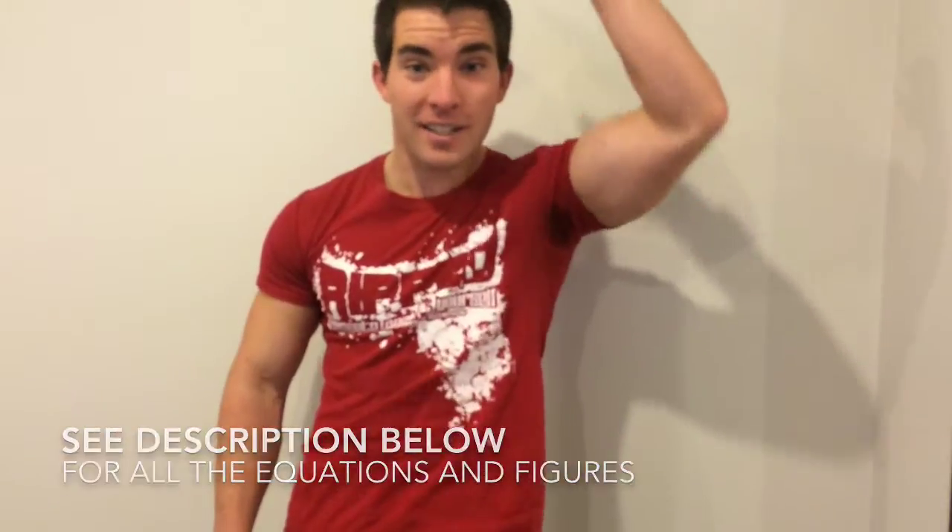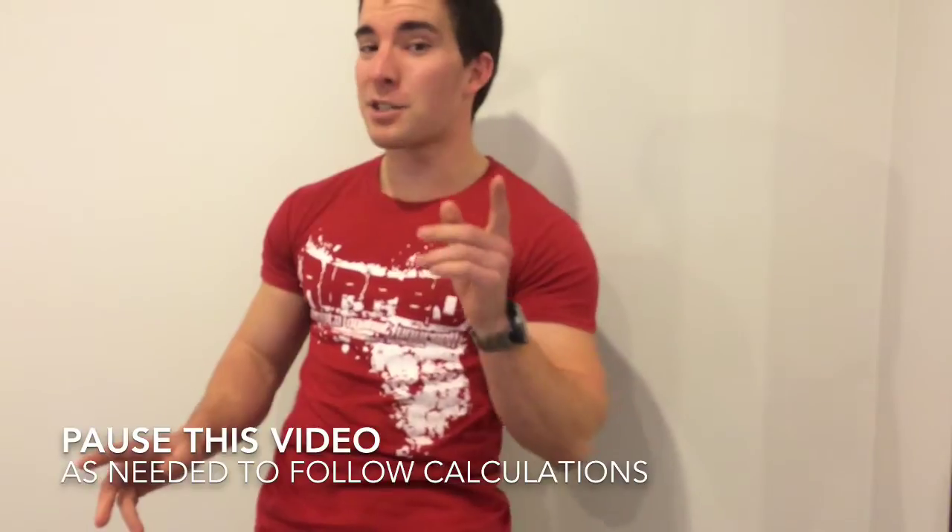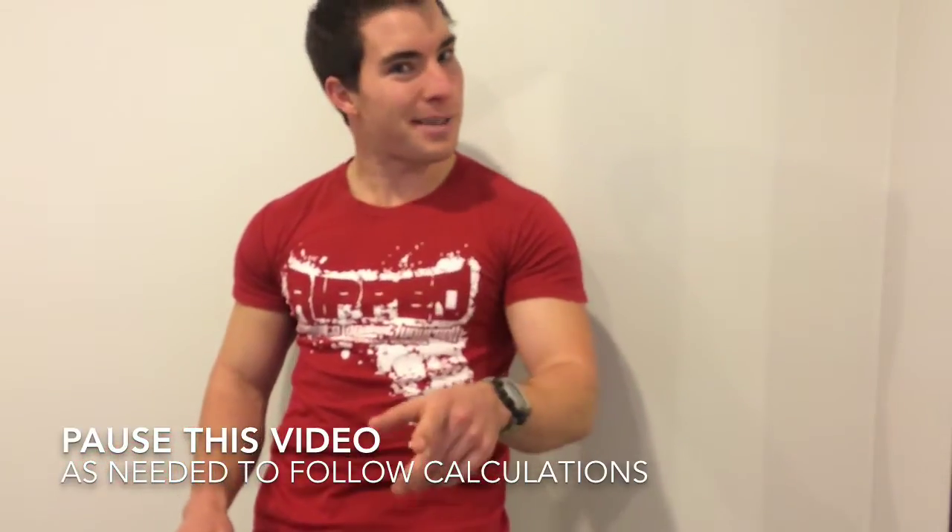To calculate how many calories we're burning every day, we're going to use the Harris-Benedict formula. For this you need your height, your weight, your age, and of course your sex. This equation is pretty good except for the extremely muscular and extremely overweight — for most people it's perfect.